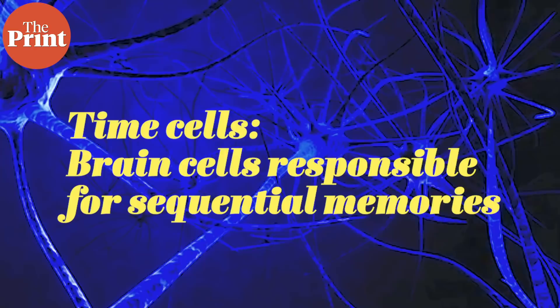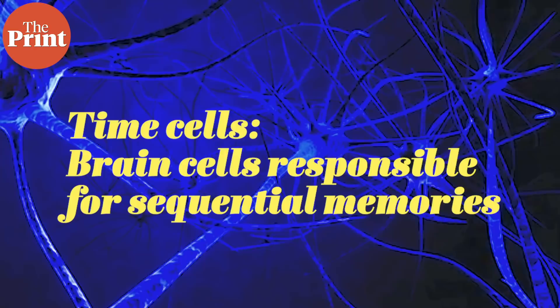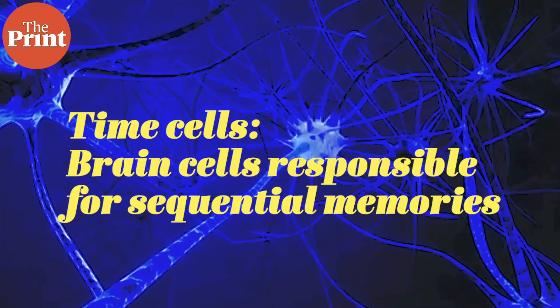Time cells in the brain act as an index which can be referenced across time and recall memories in the order in which events occurred. The region of the brain where this processing takes place is the hippocampus. We've known for a long time that the hippocampus is the center for navigation and memory.